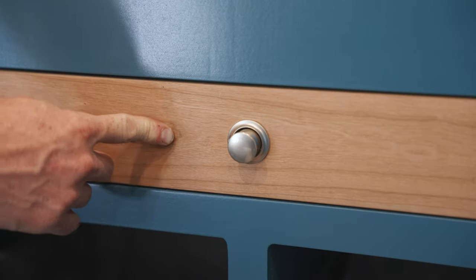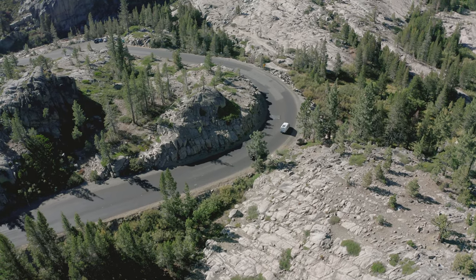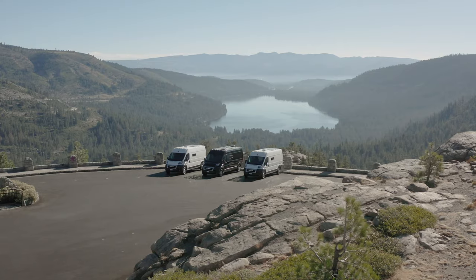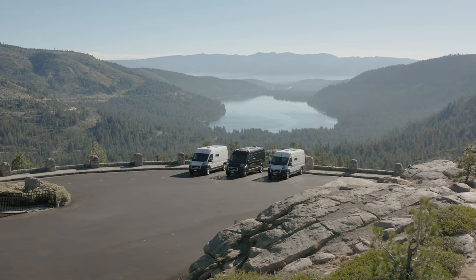My vision for Truckee Van Co was to deliver the world a more minimalistic and comfortable way to live. I really do see living in vans as the future for so many people, and now that people can work remotely it's really an awesome opportunity to just live this really cool, fun, and unique lifestyle.